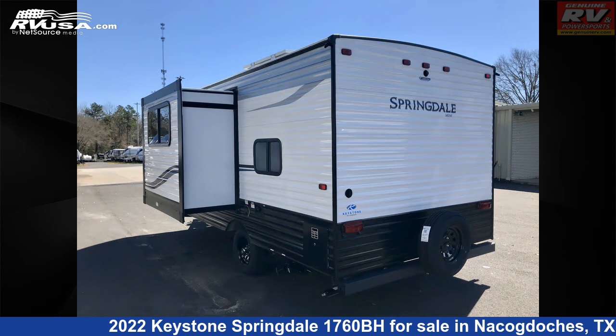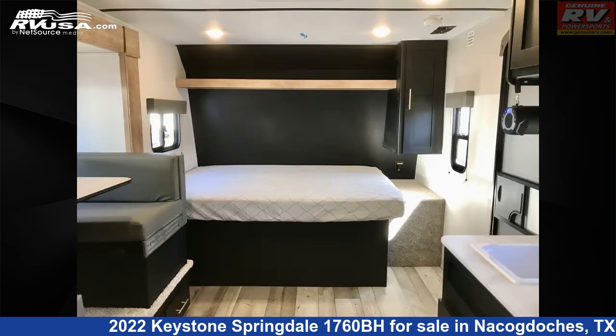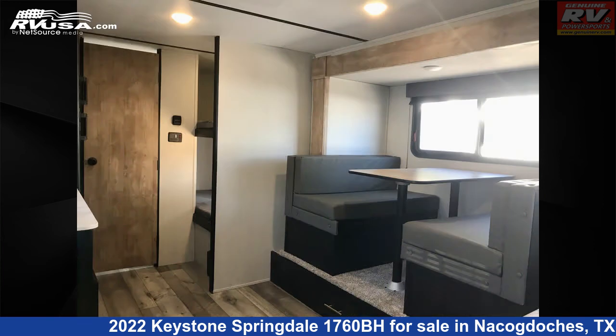This new Keystone is 21 feet 5 inches in length and features one slide-out, a dusk interior, sleeps six, air conditioning, refrigerator, LP detector, spare tire kit, self-contained, smoke detector, water heater, TV antenna, microwave, and 27 gallons fresh water capacity.